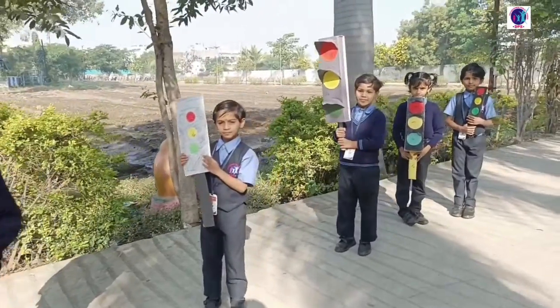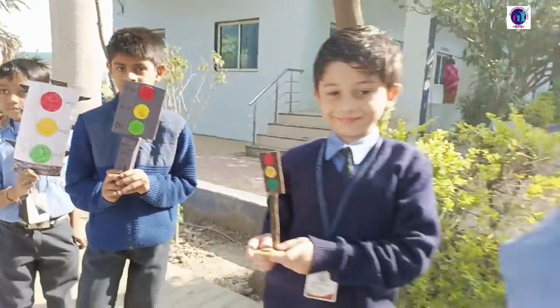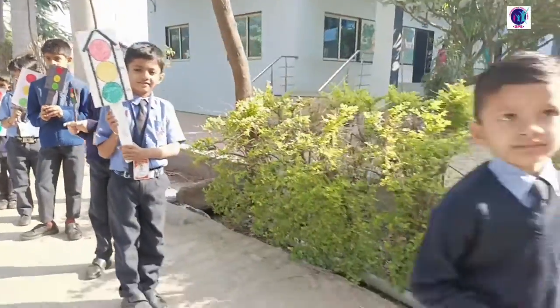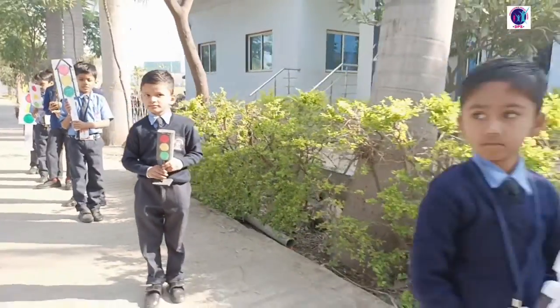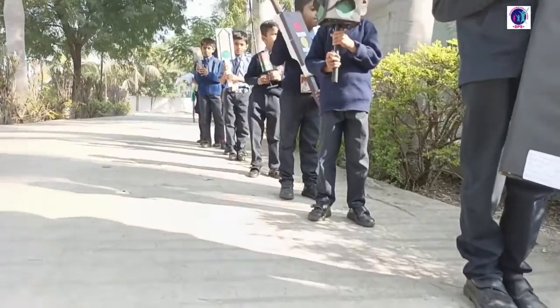Red light, red light, what do you say? I say stop, stop right away. Yellow light, yellow light, what do you say? I say wait till the light turns green.